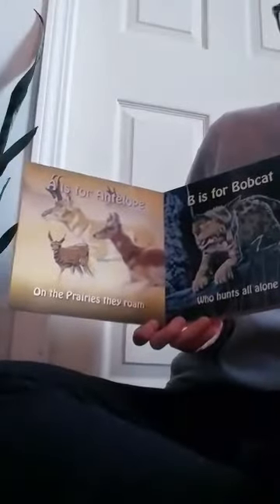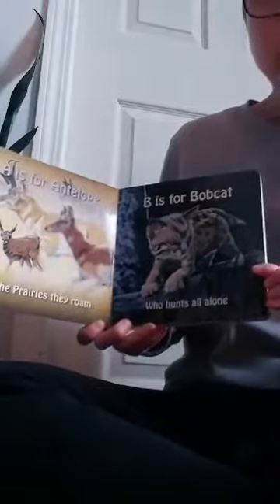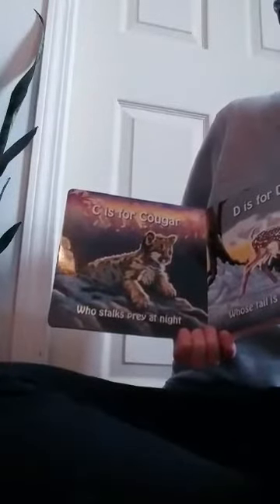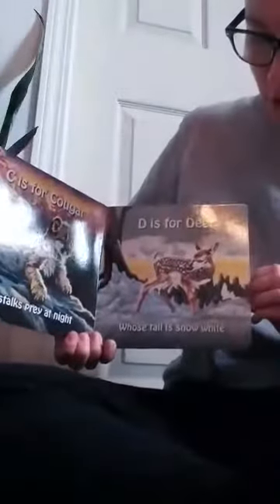A is for the antelope — on the prairies they roam. B is for bobcat who hunts all alone. C is for cougar who stalks prey at night. D is for the deer whose tail is snowy white.